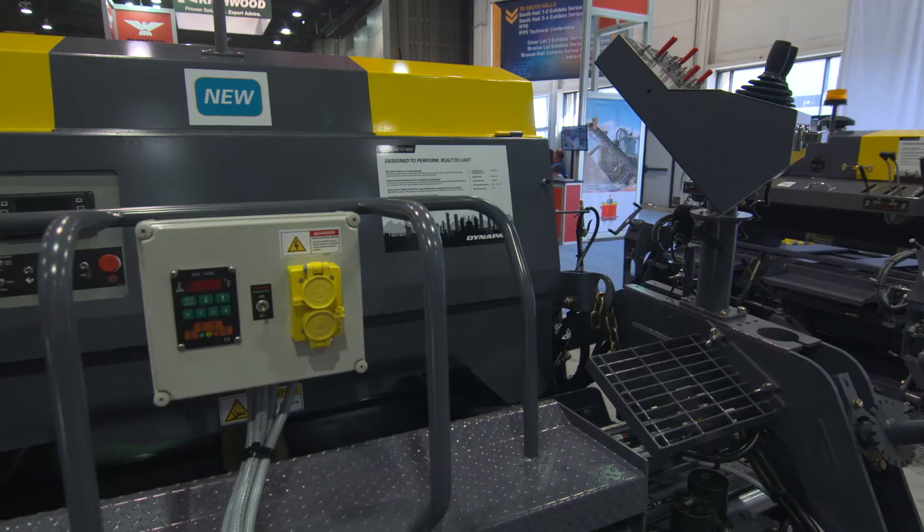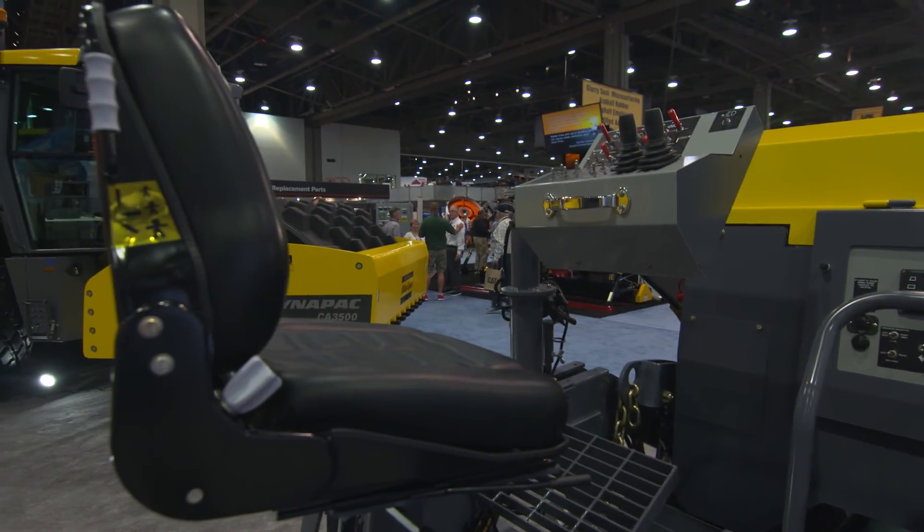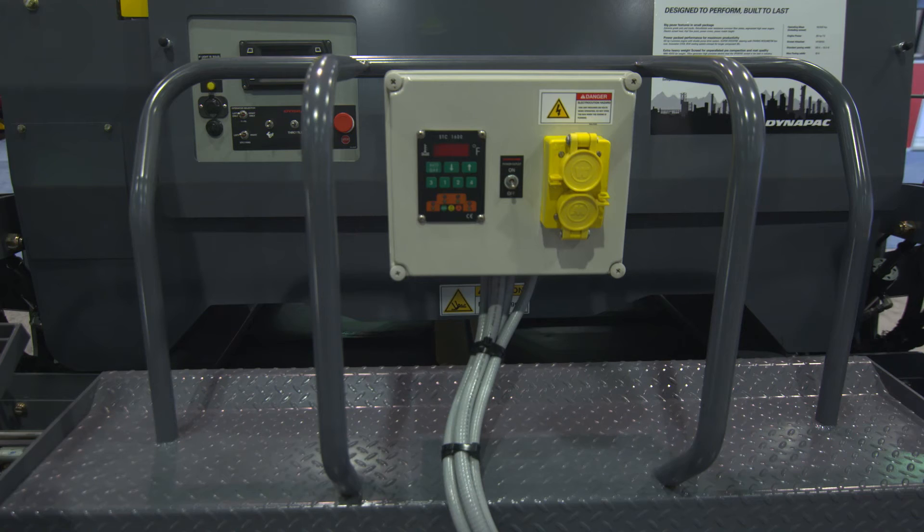Heavier weight means better pre-compaction on the screed, and the machines are much more advanced, similar to highway class machines. We've had great shows so far, and a lot of our paving contractors are really happy to see Dynapack entering this segment. They are excited and looking forward to having these machines in their fleet.